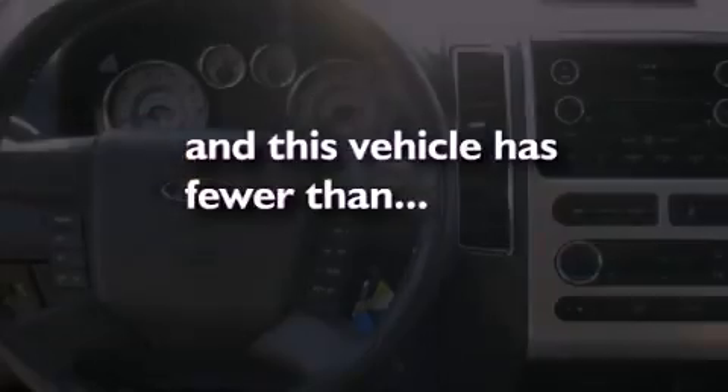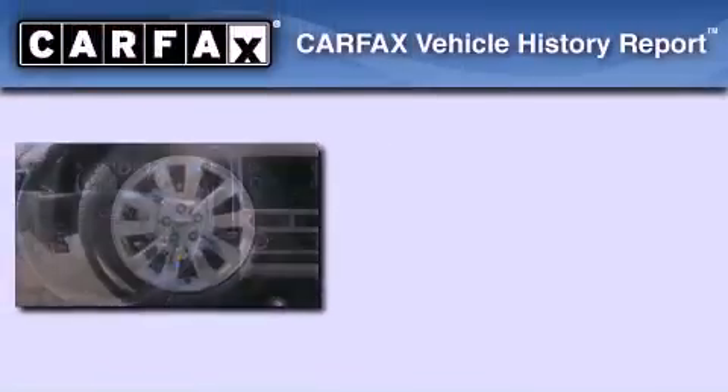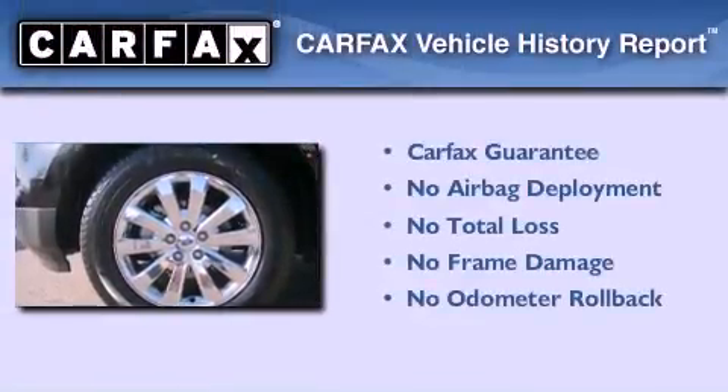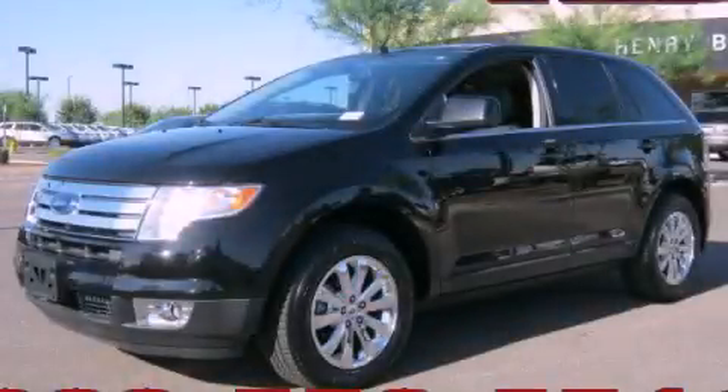This vehicle has less than 31,000 miles. Not to mention that this Ford qualifies for the Carfax buyback guarantee. Contact us today to arrange your test drive.